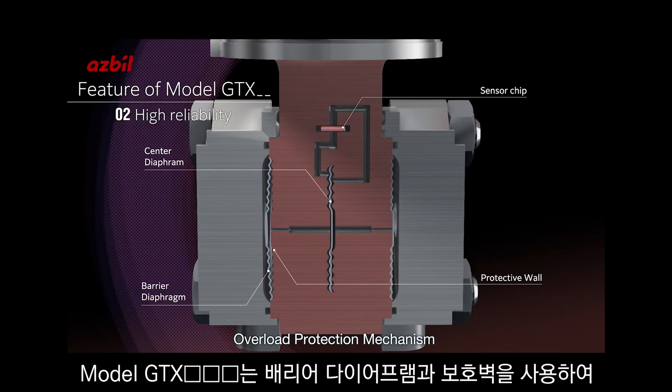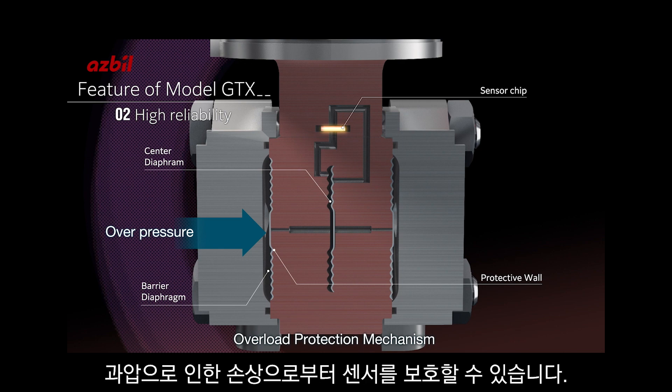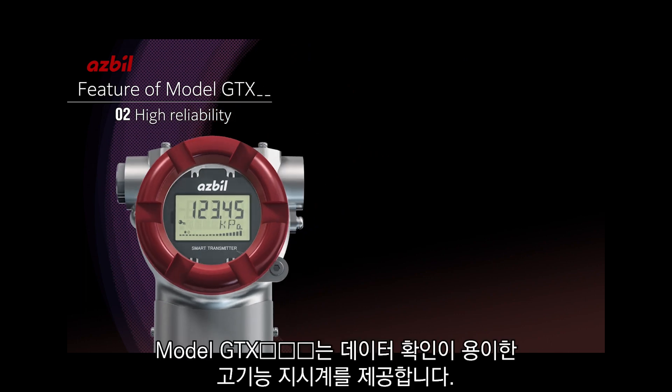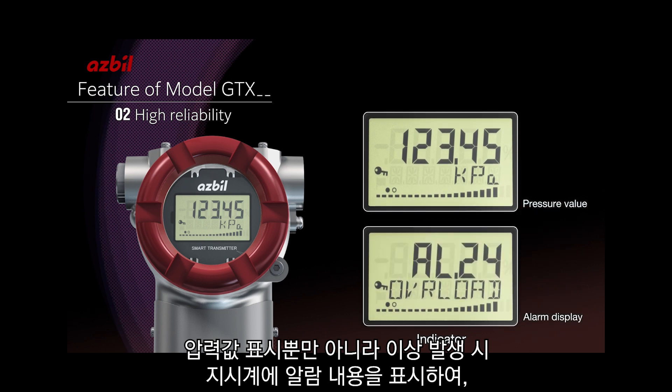The Model GTX uses a barrier diaphragm and protective wall to guard the sensor chip against damage caused by overpressure that can result from incorrectly opening or closing manifolds. The standard LCD indicator on each Model GTX not only displays pressure, but also provides early detection of abnormal status or process conditions, alerting operators to problems before they escalate.